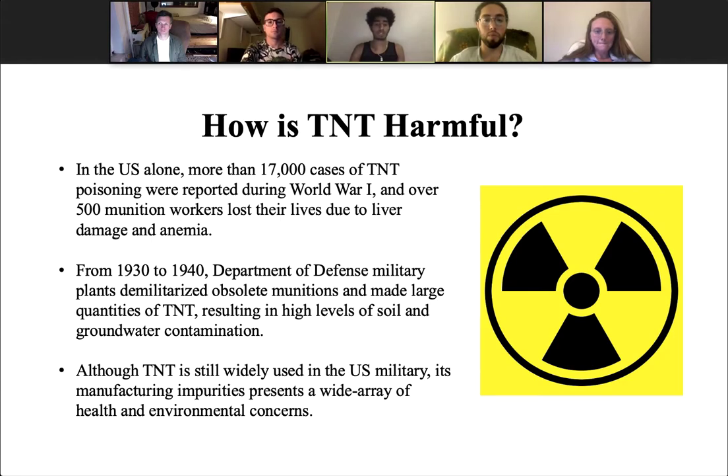Over 500 munition workers died due to liver damage and anemia. From 1930 to 1940, Department of Defense military plans demilitarized obsolete munitions and made large quantities of TNT, resulting in high levels of soil and groundwater contamination. This generated significant amounts of explosives-contaminated wastewaters, which were discharged into lakes, rivers, and lagoons. Although TNT is still widely used in the U.S. military, its manufacturing impurities present a wide array of health and environmental concerns.